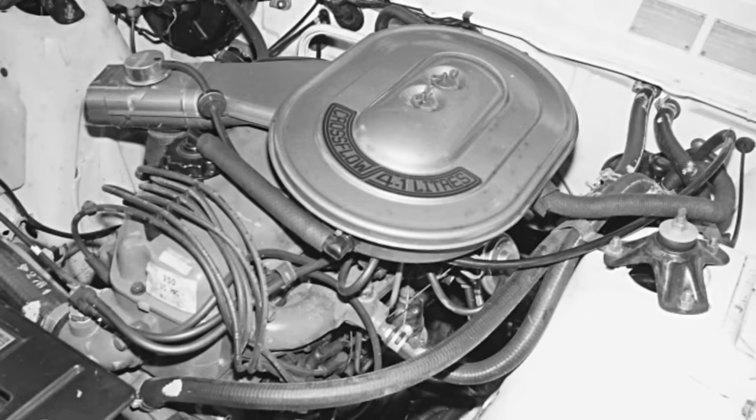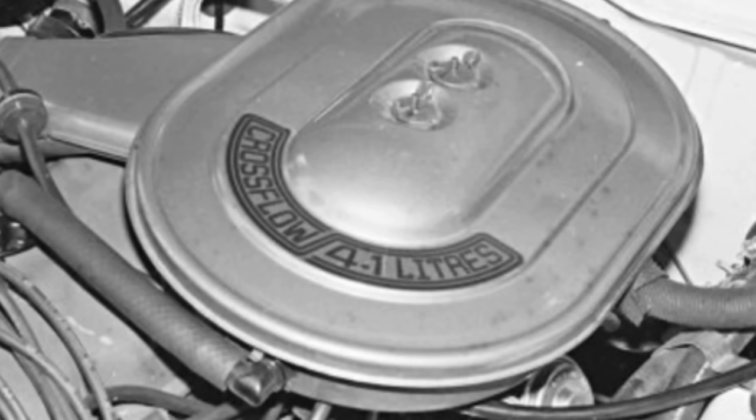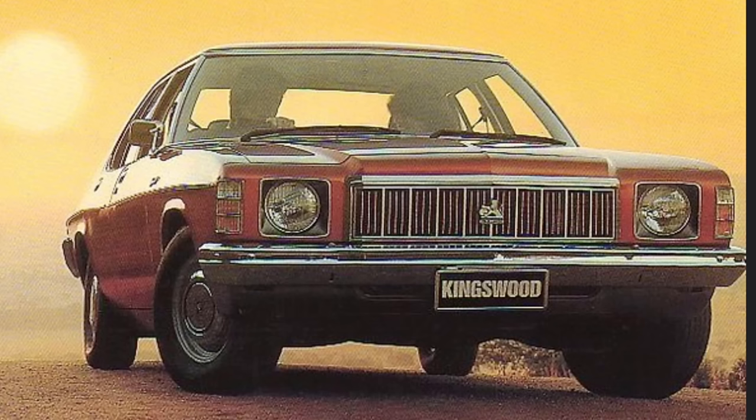The six cylinder engines, in order to meet the requirements of ADR27A emission standards, featured a crossflow head, and this really did enhance the performance and help offset the impact of those emission standards. I would say Ford did a better job on that than Holden did on the HX models, where they really did suffer quite significantly in their six cylinder engines as a result of ADR27A.